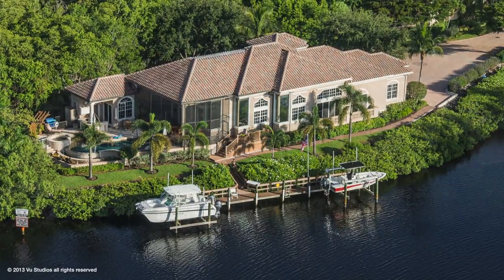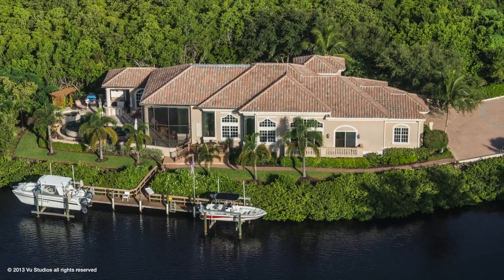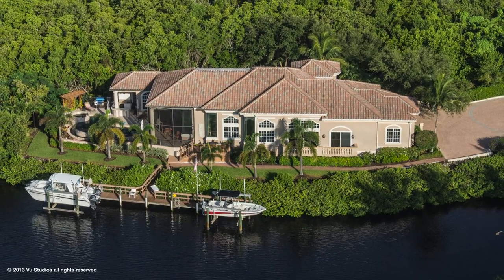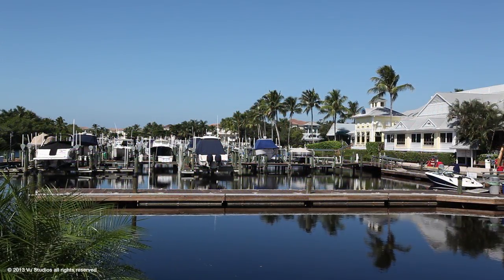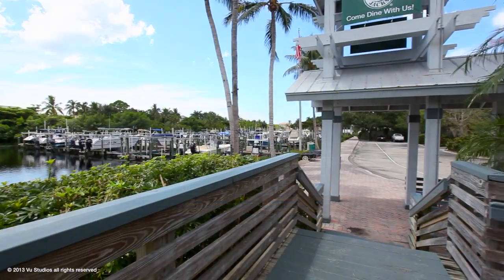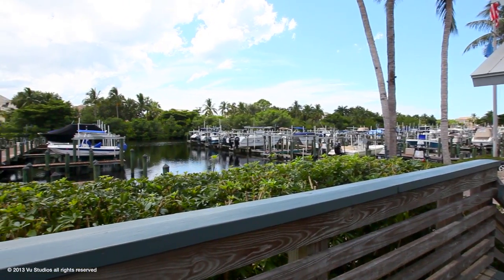private 94-foot dock, two 10,000-pound lifts, fresh water hookups, electric and ample storage. Bonita Bay's full-service marina at the end of the canal offers a ship's store and Backwater Jack's, an island-style dining restaurant.